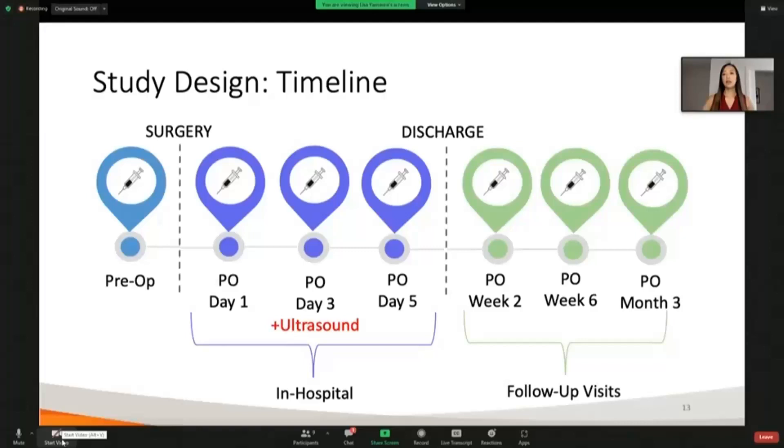For our study design, we followed patients at seven different time points: first preoperatively, right before surgery. We also followed them during their hospital stay every other day starting the day after surgery — on day one, three, and five. After the patient was discharged, we continued to monitor them at their two-week, six-week, and three-month follow-up visits with their surgeon, collecting blood samples as well. We also paired a Doppler ultrasound of both legs on day three while the patient was in hospital, so that we could correlate the incidence of DVT with our TEG value from that day's test.